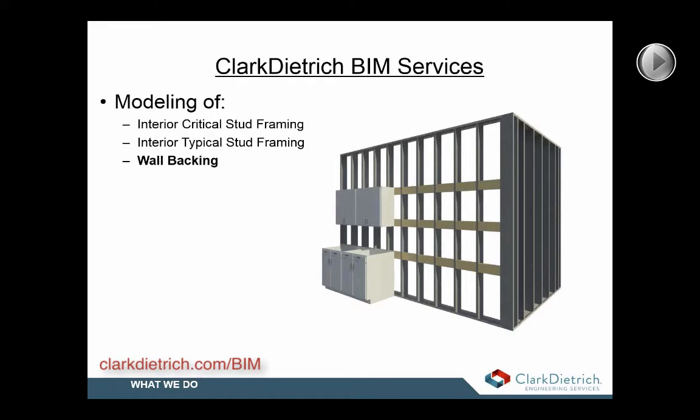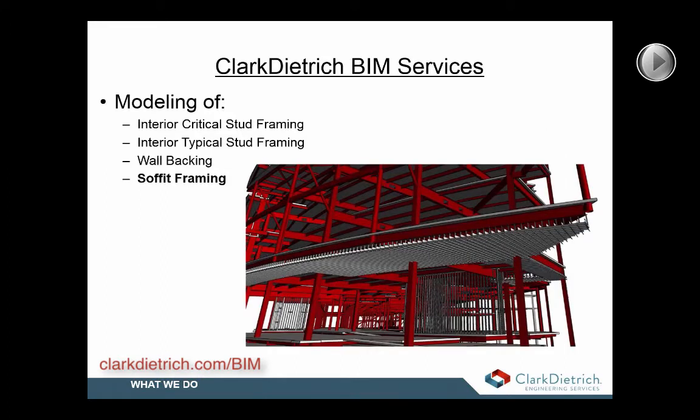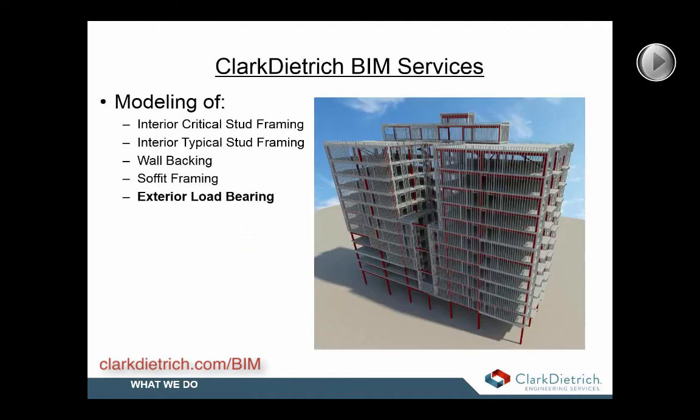Modeling of interior and exterior soffit framing that can include all gyp board ceilings along with kickers, compression posts, or any other custom soffit framing that may be required — we can include that as well. We also model load-bearing and curtain wall framing systems, and we can panelize those through MWF too.